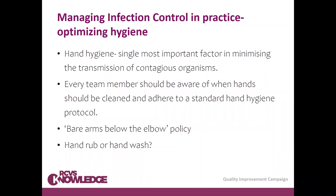Optimizing hygiene is a key principle of infection control, and hand hygiene is acknowledged to be the single most important factor in minimizing the transmission of contagious organisms. There is a lot of information and up-to-date evidence on the WHO website with resources you can use in your practice. Every team member should be aware of when hands should be cleaned — our next slide will cover the five moments of hand hygiene — and they should adhere to a standard protocol that is displayed and available for everybody.